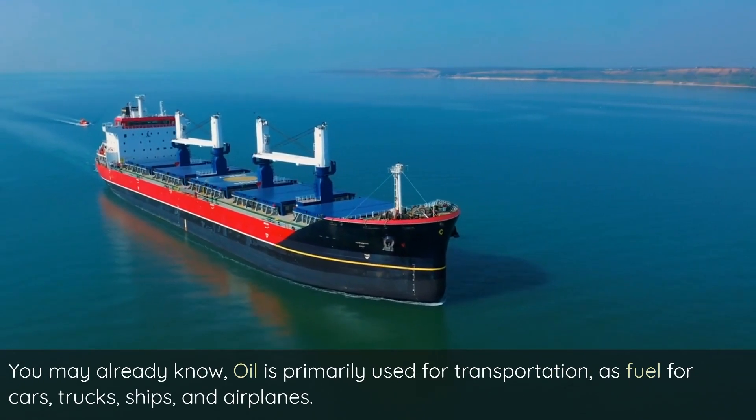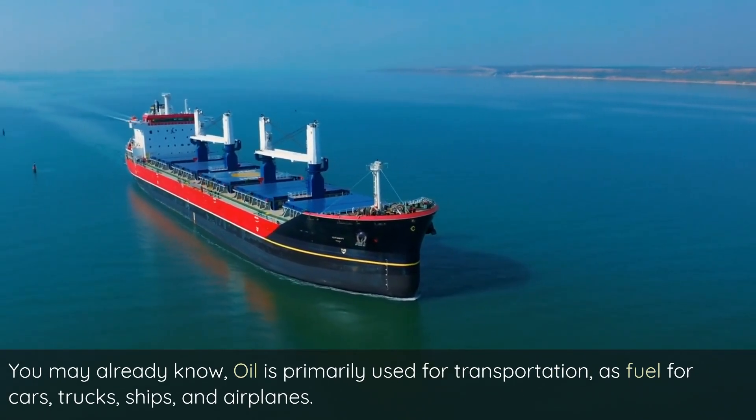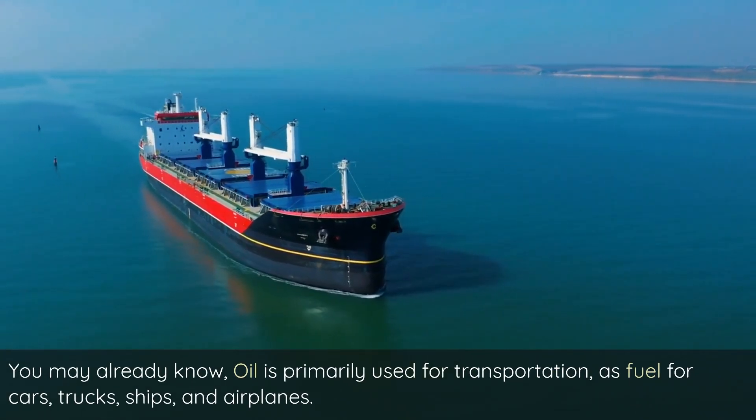You may already know, oil is primarily used for transportation, as fuel for cars, trucks, ships, and airplanes.